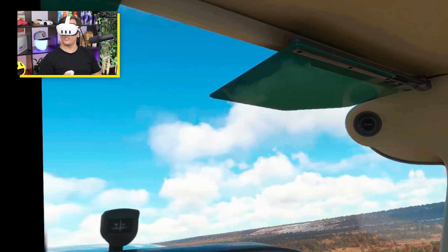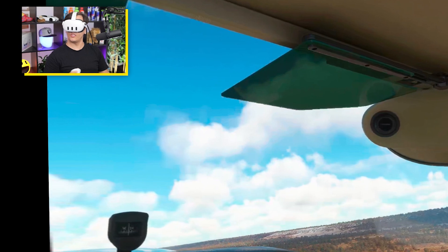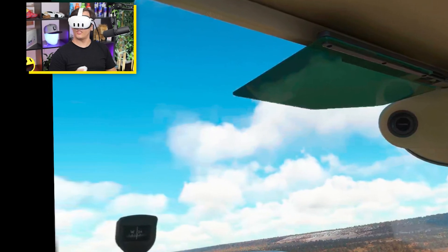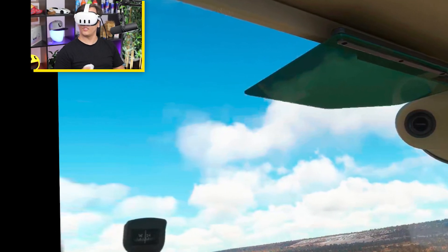Hey, it's me from the editing suite. That black stuff you see on the left — I'm pretty sure that's due to a setting I need to adjust, so my apologies for that. Moving forward it should be gone.